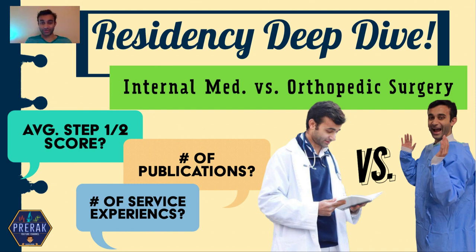What's going on everyone? My name is Prerak Trithani. I'm an MD MBA student here at Yale University, and I've been doing a lot of these residency deep dives where I provide deep insights into some of the numbers behind some of the most competitive specialties in the United States. I try to do this to provide transparency — to show you what it takes to get into some of these specialties, as well as provide a holistic overview of the specialty as a whole.